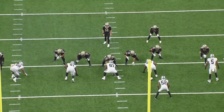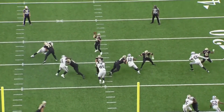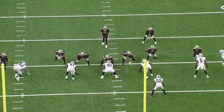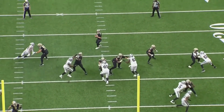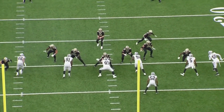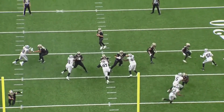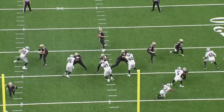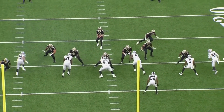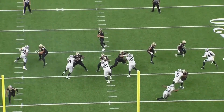This rep is one of the better examples of patient hands from a lineman that you will see. If Ramczyk throws his strike any sooner, that swipe move from Crosby likely wins and this might end up in a sack. Ramczyk stays square, keeps that outside leg split in the crotch of Crosby, and by the time Crosby makes his move, the play is essentially over and Ramczyk is able to run him upfield and win the rep fairly easily. A lot of tackles around the league rush their set and rush their hands and end up getting their hands knocked off from a move like Crosby tried. But here, Ramczyk is patient with it, waits for the very last second to throw his hands, and wins the rep.